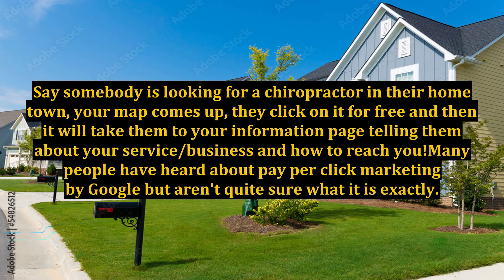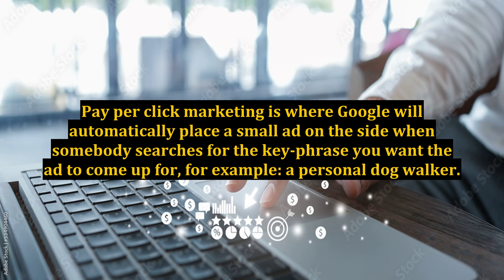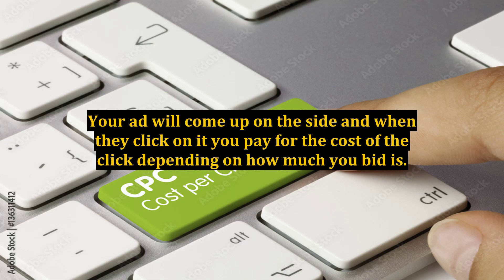Many people have heard about pay-per-click marketing by Google but aren't quite sure what it is exactly. Pay-per-click marketing is where Google will automatically place a small ad on the side when somebody searches for the key phrase you want the ad to come up for — for example, a personal dog walker. Your ad will come up on the side and when they click on it, you pay for the cost of the click depending on how much your bid is.